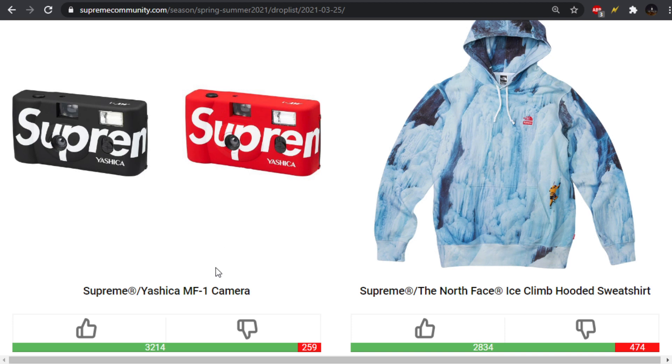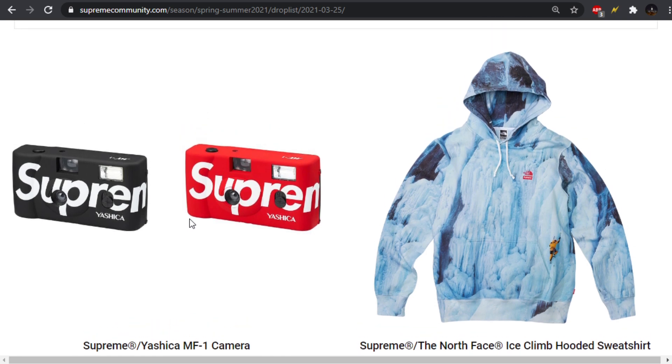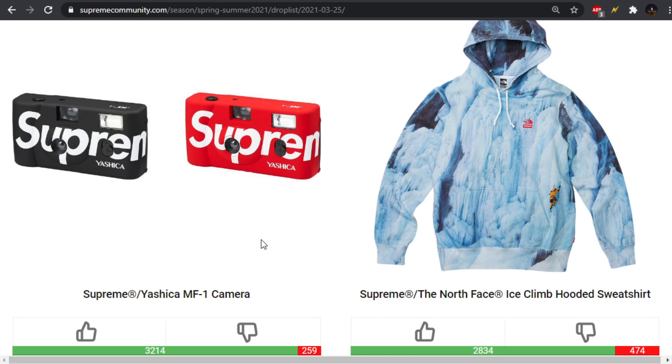To start things off, we have this Yashica MF1 camera. This is a disposable camera, I believe. We've seen Supreme do some Polaroid stuff. Last season, they had the little Polaroid blanks that you could get to insert and then burn the image to those. I think these are all right. It's hard to really say a whole lot about these Supreme accessories that are literally just the big logo on it, and then red or black. I'd have to see the retail price to really have a feeling about it.